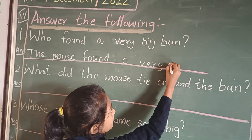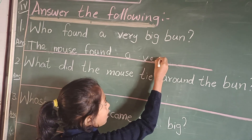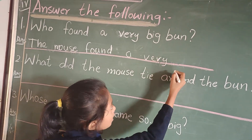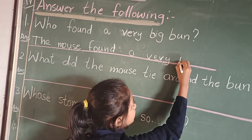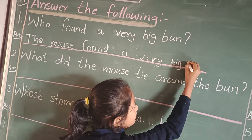Write the letter R properly. The letter R, write properly. Very big — B, I, G — big bun.